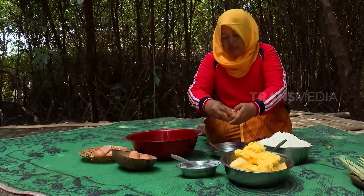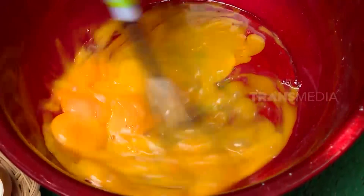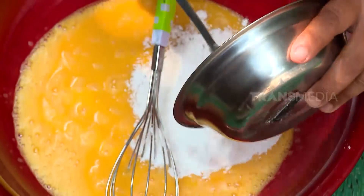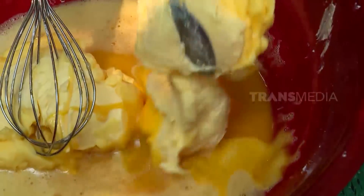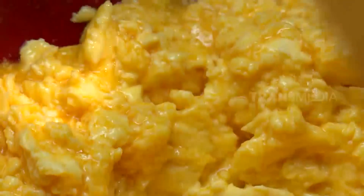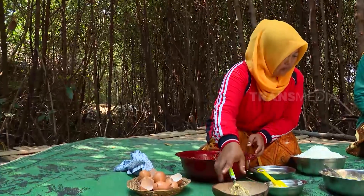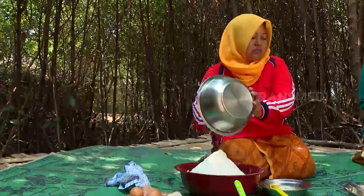Bu Tijah mau membuat adonan kulitnya. Delapan kuning telur ayam dikocok sampai rata, kemudian ditambah gula halus. Ada tambahan mentega juga. Mentega tidak hanya membuat kue jadi empuk, tapi juga bisa membuat kue tahan lama dan rasanya lebih enak. Terakhir, masukkan terigu dan uleni adonan sampai kalis.